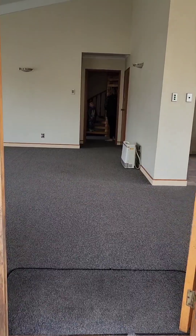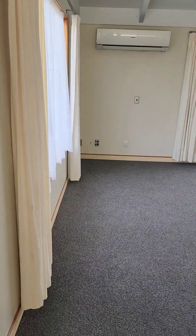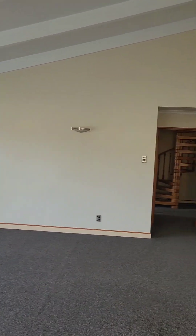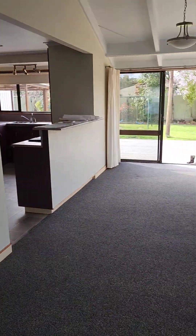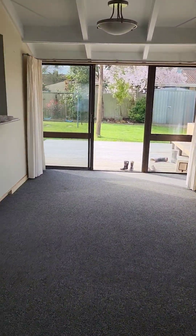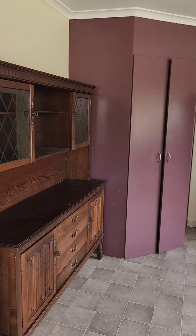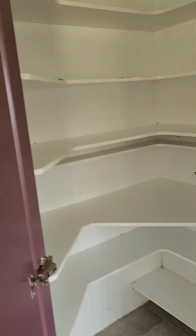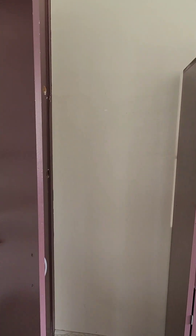That's the big lounge with heat pump, high ceilings, and there's a gas heater. That's the dining area in the open plan kitchen with a storage cupboard and place for the fridge.